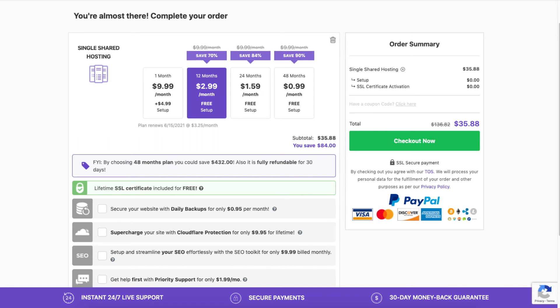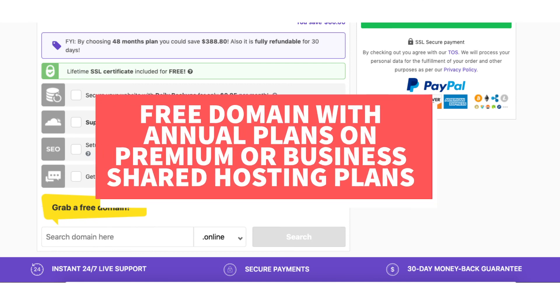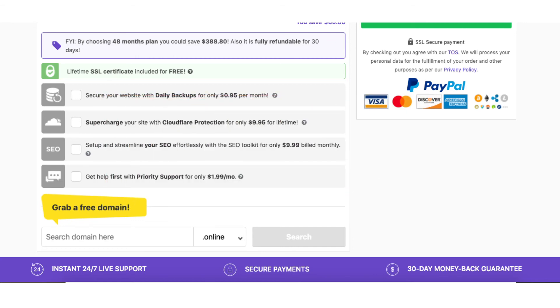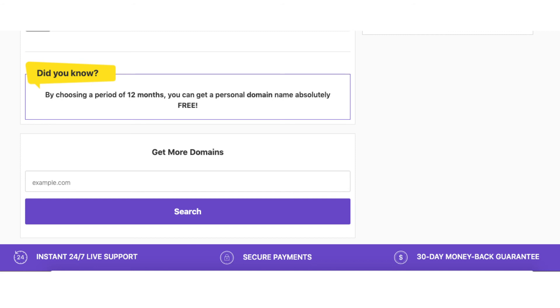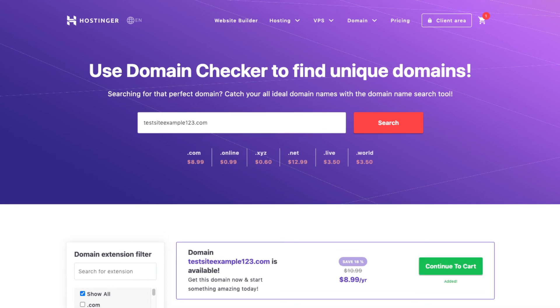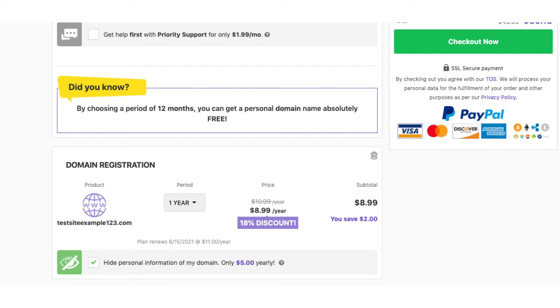After the add-on section, you can choose a domain name. If you go with a hosting term of 12 months or more and are on the premium or business shared hosting plan, you will get a free domain name. Type in a domain you want and click Search. Once you search for your domain, add it to your cart and click the Continue to Cart button. You can choose to hide your personal information on your domain — I do recommend this add-on, as it'll show Hostinger's default contact information instead of your personal information, preventing telemarketers from contacting you.